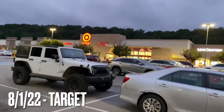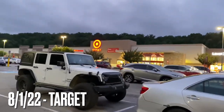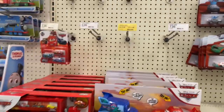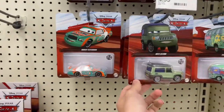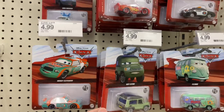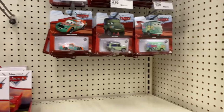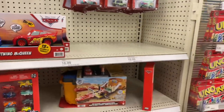We're at Target now, let's see if they restocked since the last time I was here. It appears they don't have anything new, but they do have Miles Axle Rod, so I guess they did just restock, but not a lot.